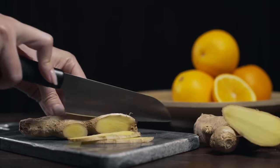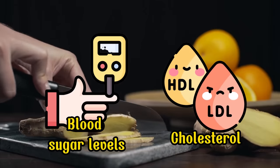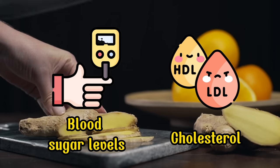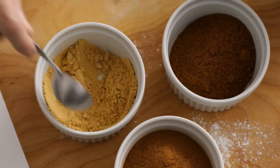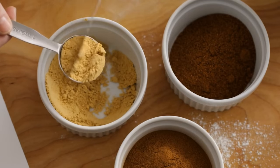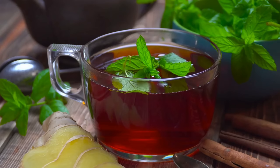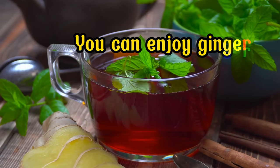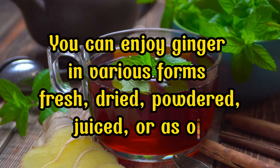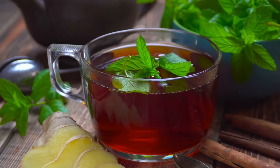Additionally, ginger aids digestion, reduces pain and inflammation, and even potentially lowers blood sugar levels and cholesterol. For optimal blood flow, adding just 1-2 grams of ginger to your daily diet can provide significant health benefits. You can enjoy ginger in various forms — fresh, dried, powdered, juiced, or as oil. It's a popular ingredient in many dishes, and you can also savor its benefits as a warming cup of ginger tea.